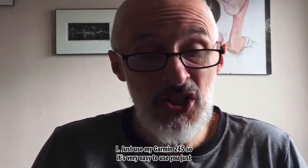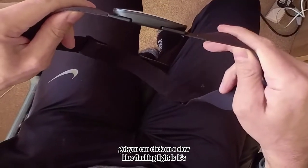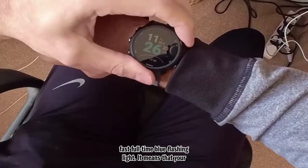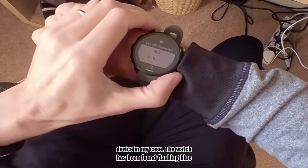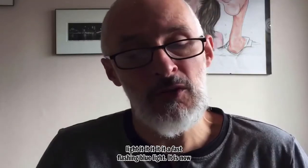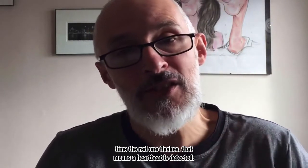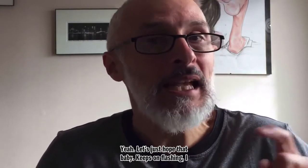It's very easy to use. There's a slow blue flashing light when it's searching for a connected device — in my case, my watch. A fast full-time blue flashing light means your device has been found. A fast flashing blue light means it is now connected. And last but very importantly: each time the red light flashes, that means a heartbeat is detected. Let's just hope that baby keeps on flashing!